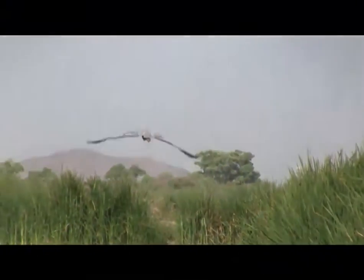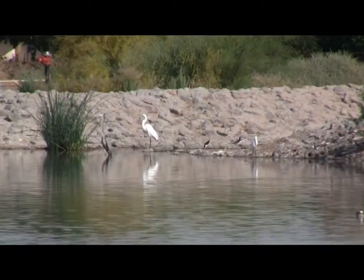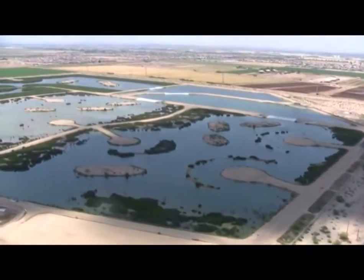All wetlands are important because they provide important wildlife habitat, recreational benefits, and water quality protection. In the arid southwest, wetlands are even more precious and rare because most wetlands have been lost over the last hundred years.